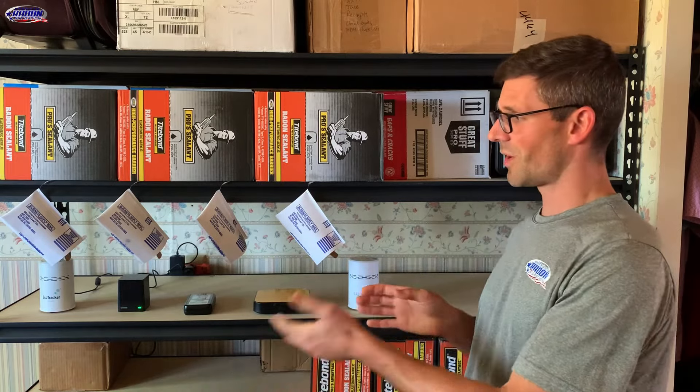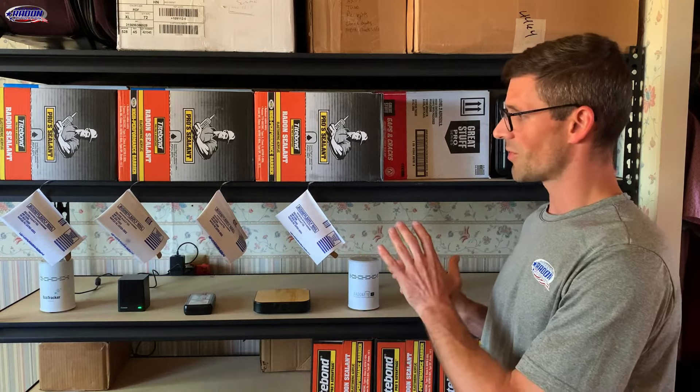We're doing a duplicate radon test where all of our devices are about four inches apart, and that's going to help us measure the accuracy between all of these different radon monitors and test kits.